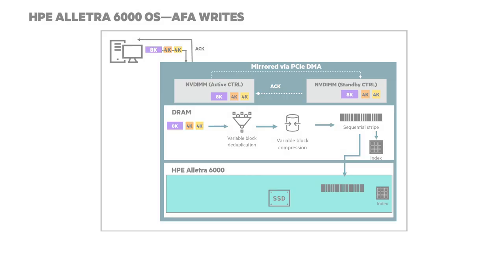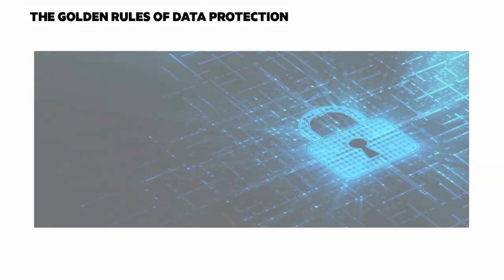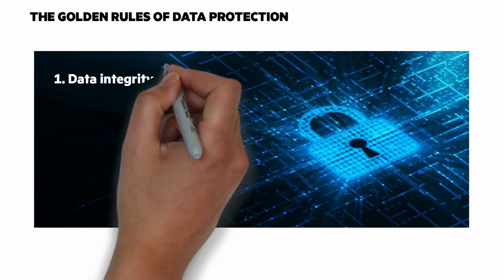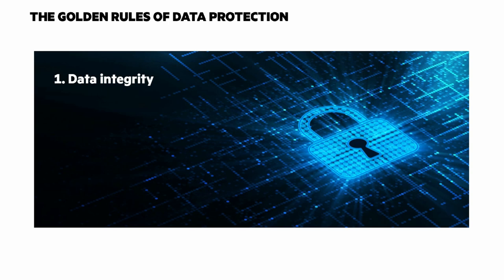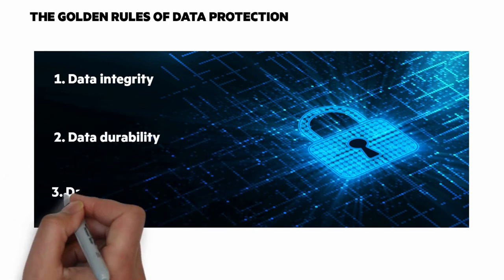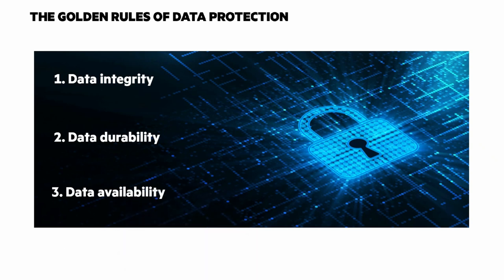One of the things that's critical to the architecture is the golden rules of data protection — a higher priority than anything else. First, there's data integrity: don't return incorrect data. Two, data durability: don't ever lose data. And three, data availability: don't lose access to data.